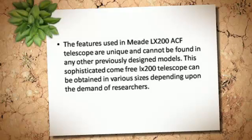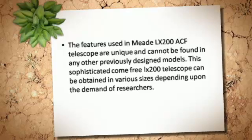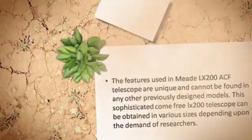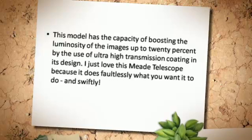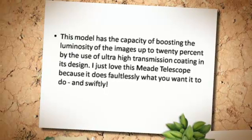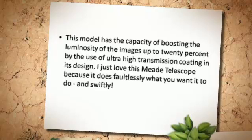This sophisticated coma-free LX200 telescope can be obtained in various sizes depending upon the demand of researchers. This model has the capacity of boosting the luminosity of the images up to 20% by the use of ultra-high transmission coating in its design.